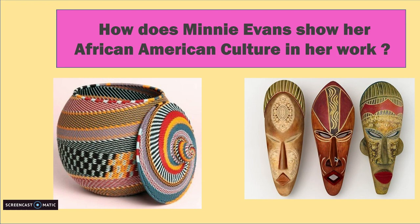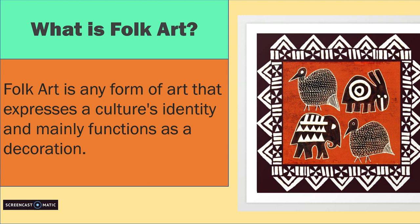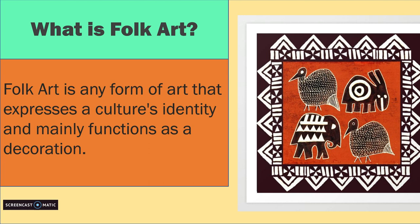So looking at this mask, we see that the nose is very elongated. If we go back to this drawing, the nose is the same way, proportion-wise. Minnie Evans' work is also relatable to folk art because she is making that connection to her African roots. Her work is defined more as fine art though because it is realistic. She shows symbolism in her work and it functions more than just a decoration. And here's another interesting quotation from her: 'I have no imagination. I never planned a drawing. They just happen.'